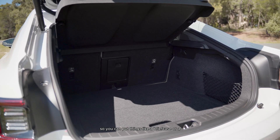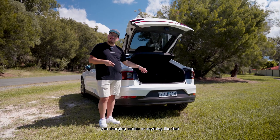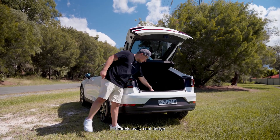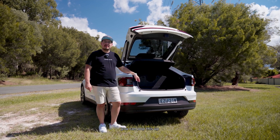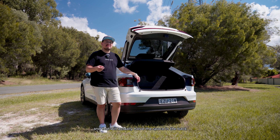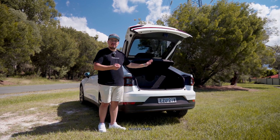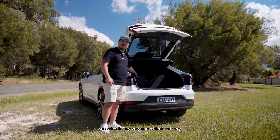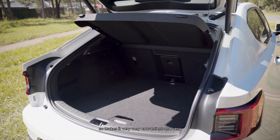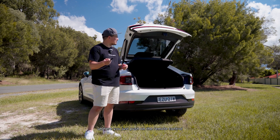In terms of the interior boot space, there's plenty of room and even underfloor storage available, so you can put a briefcase, backpack, charging cables, or anything like that. There's a really cool design where you can pop up a divider to halve the boot space, keeping shopping, strollers, prams, and soccer balls exactly where you need them so they're not rolling around.